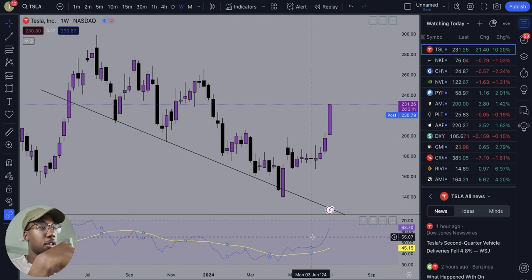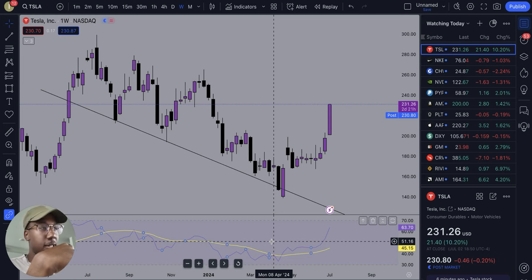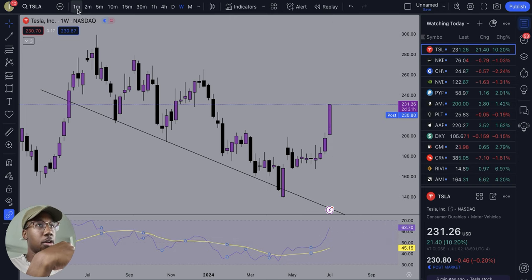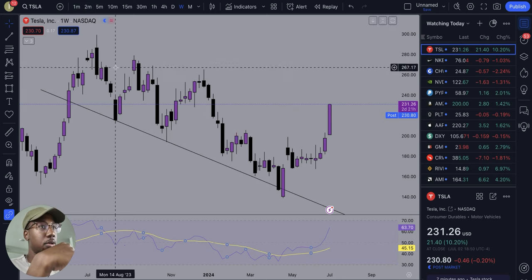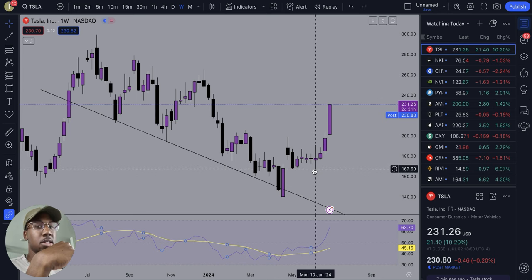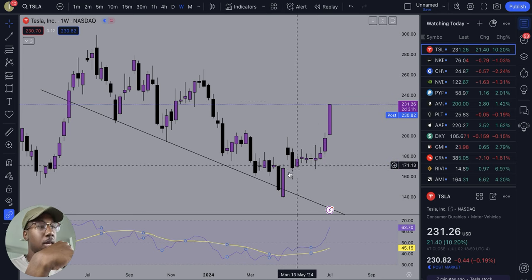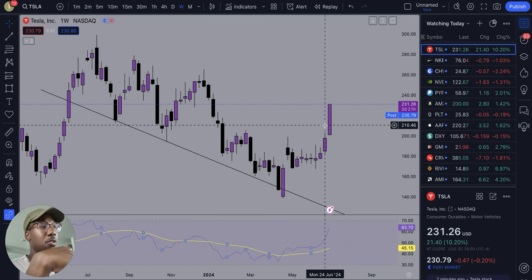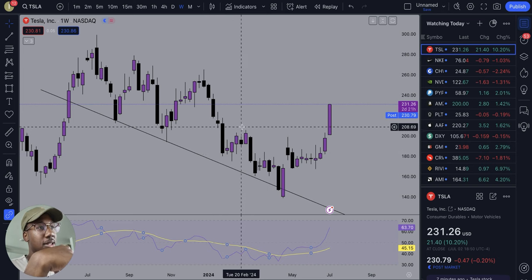I hear a lot of people talking about the RSI. The RSI isn't an indicator that I really use that often, but I just wanted to show you. I hear a lot of people talking about Tesla being oversold on the RSI and trying to use that to get puts. I'm not a financial advisor — this isn't financial advice — but I wanted to take this time to show you the history of how Tesla moves whenever it has momentum.